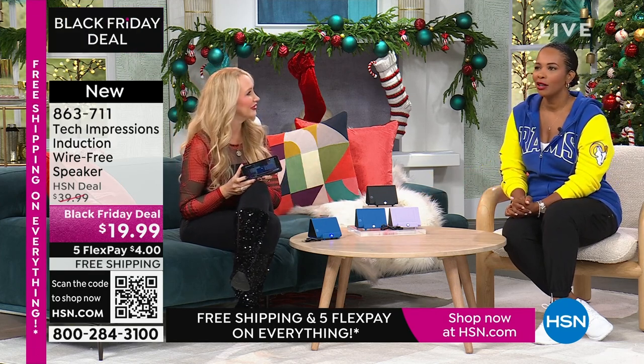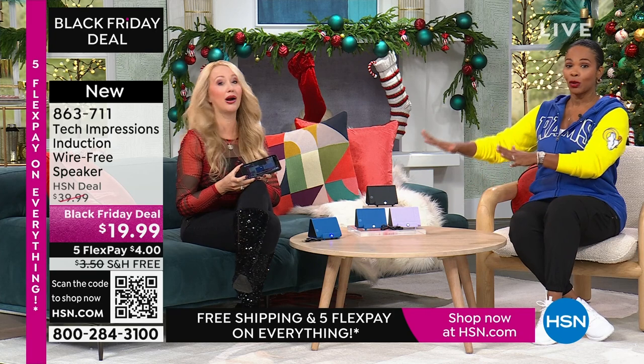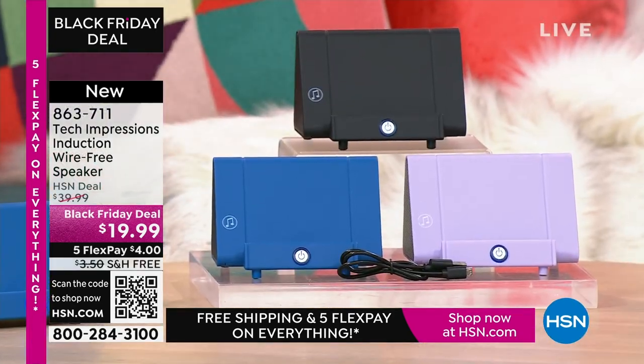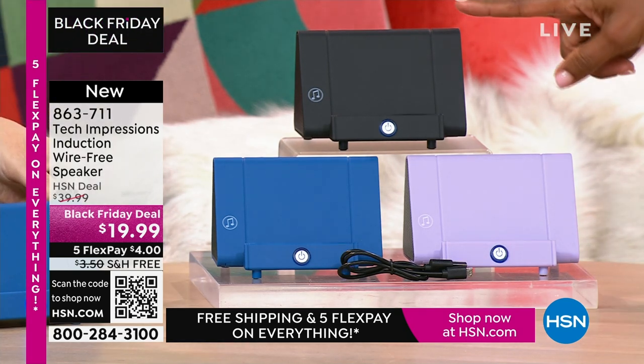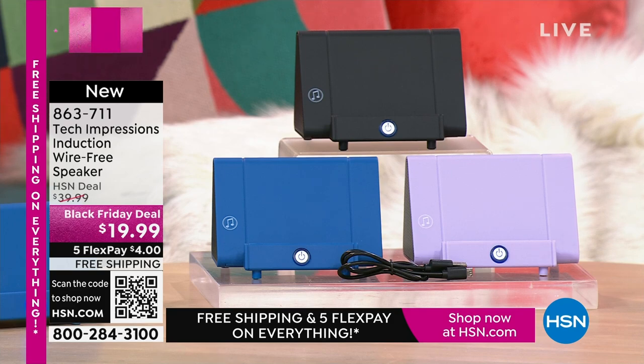You know what those gifts under $20 are — it's like a candle, a picture frame, or a gift card to a coffee shop. Or guess what? I can hear — the gift of hearing! Item number 863-711. A lot of you are shopping for this one in black, but do not miss out on the lavender or the blue. 863-711 is the number.